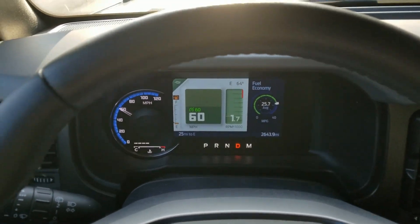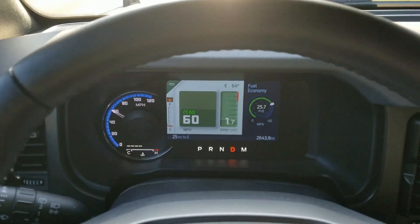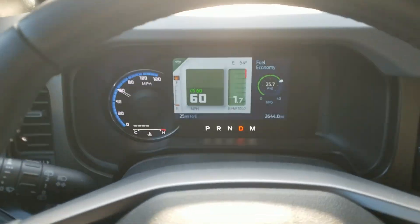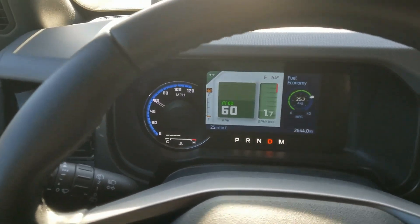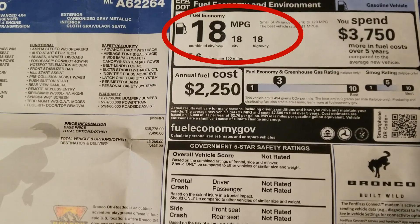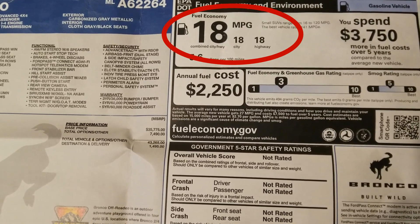Coming to the end of our fuel run. Looks like we're averaging about 25.7 miles per gallon at 60 miles an hour on our 30-mile loop. That's actually higher than the EPA rating on my window sticker. I get about 18 to 20 miles per gallon in mixed driving depending on how much I drive in the city, so I'm actually pretty impressed with the highway mileage efficiency.